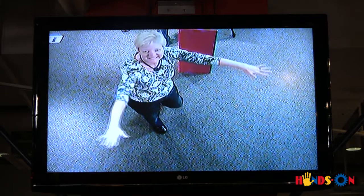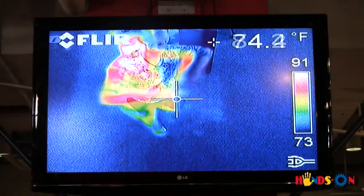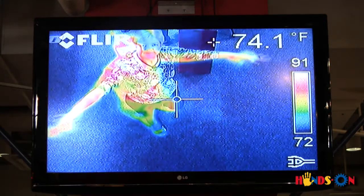What if you could see heat? What would it look like? Could you tell the difference between a hot cup of cocoa and a glass of cold chocolate milk? Probably not, but the infrared camera exhibit at the Ann Arbor Hands-On Museum can help.